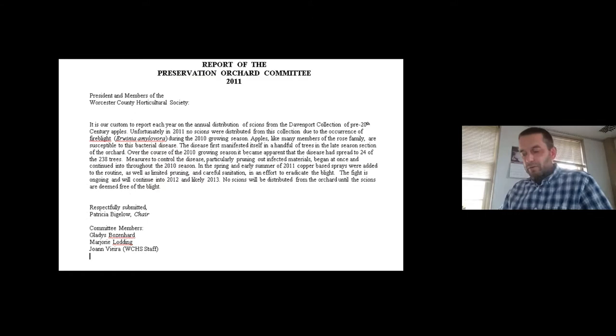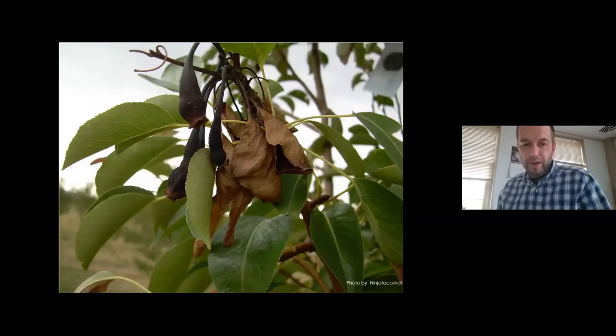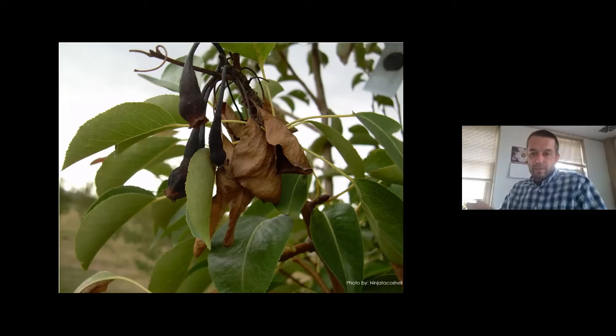Unfortunately, about 11 years ago, the orchard really suffered from a bacterial disease called fire blight. Fire blight is endemic to this area, so it's always been here. But it was in the 2010 growing season that staff first saw fire blight really run rampant through the orchard. Unfortunately, that meant we could no longer distribute scion wood and had to go to pretty drastic measures to protect and preserve the existing collection. Fire blight is a bacterial pathogen — it can enter a tree through wound wood, a fresh pruning cut, through leaf tissue, or primarily through flower buds and open flowers.